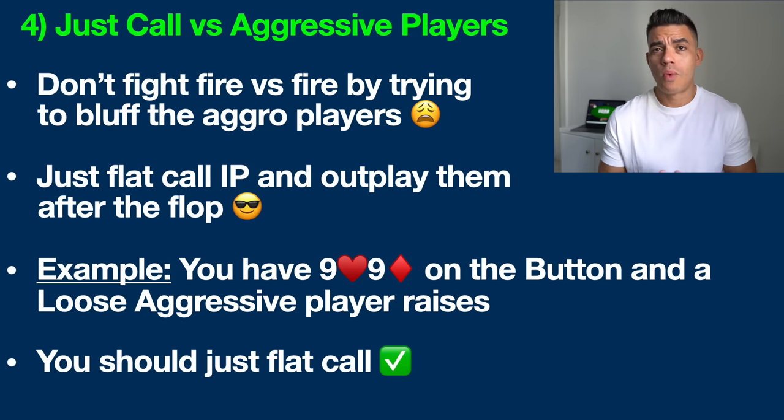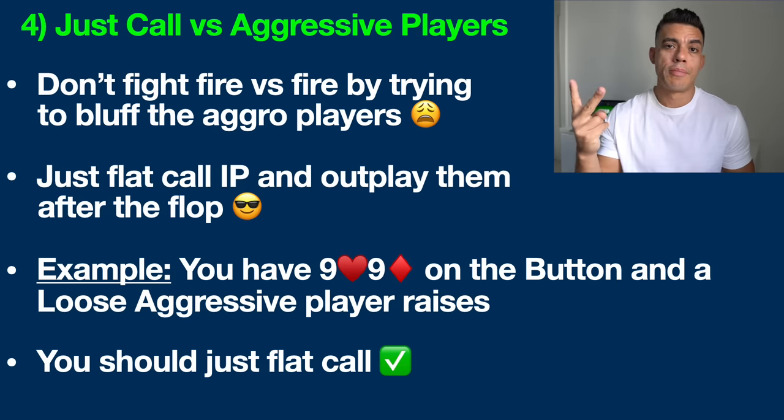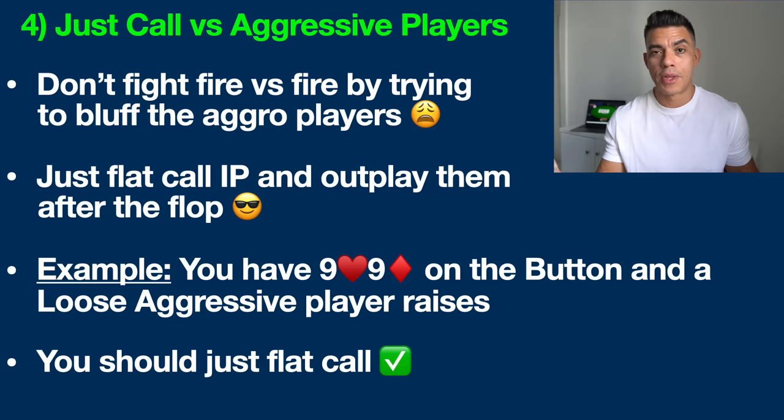The best way to play against aggressive players is often to just let them hang themselves — let them do what they do best, just let them bluff off their chips. Just call pre-flop often, just call after the flop as well, and let them keep bluffing at the pot. If you try to bluff them back, you get two possibilities neither of which is good: they bluff you right back putting you in a bad spot, or they fold — and if you have something good like pocket nines, that's not a good outcome.